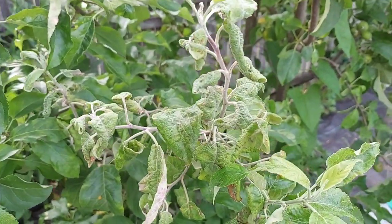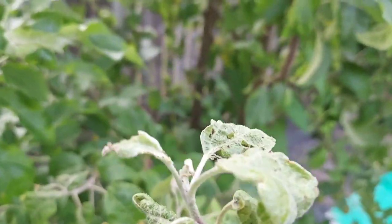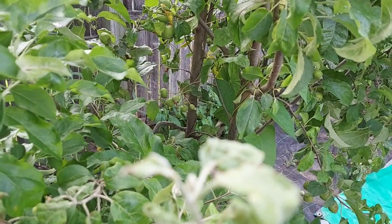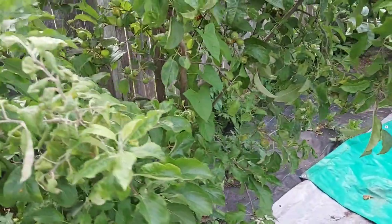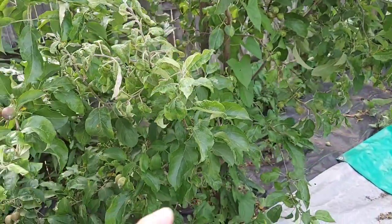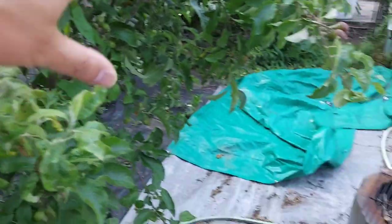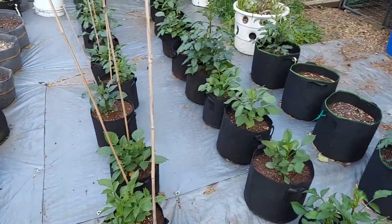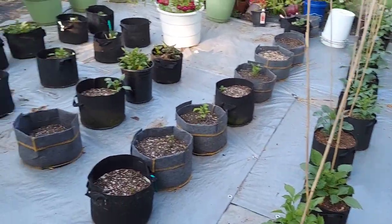I don't use chemicals because I have honeybees, and I want to be able to not use any chemicals when it comes to collecting honey from my hives. But what the apple tree did serve as was a magnet — it attracted the aphids to the tree and not towards the dahlias.